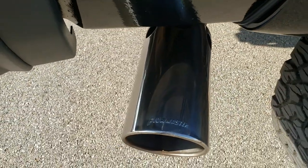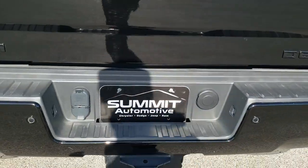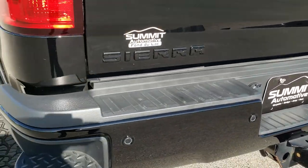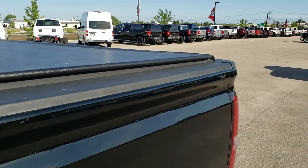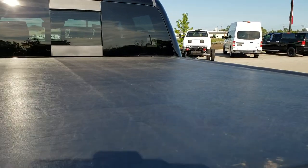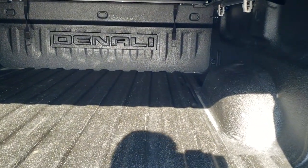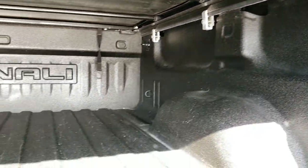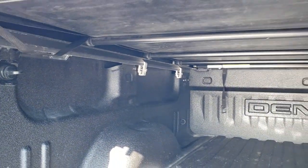The back rim is in nice condition. It has a Flowmaster chrome-tipped exhaust tip. Coming around to the back of the vehicle, the rear bumper is in nice condition — no major dents. The tailgate is in nice shape as well — no dents. It has a TruXedo soft tonneau cover with no rips or tears. There's a very nice spray-in bed liner and LED bed lighting, which comes from the factory. The spray-in bed liner is likely factory as well.